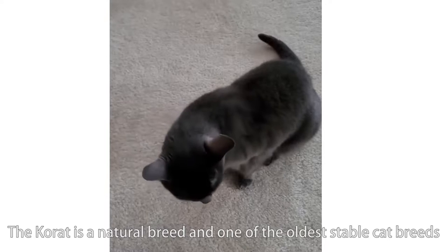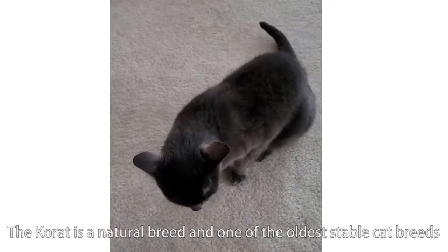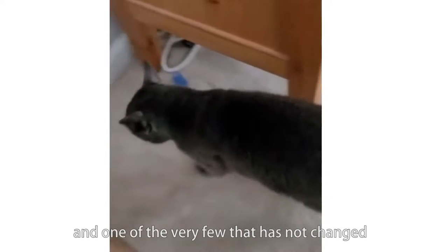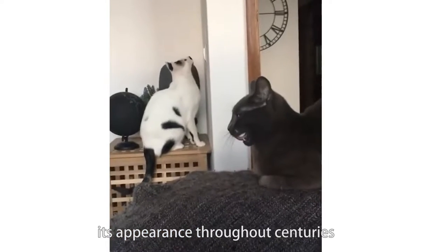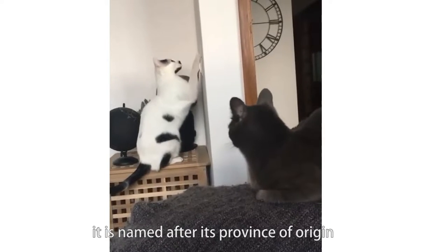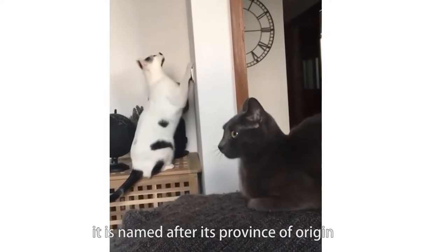The Korat is a natural breed, and one of the oldest stable cat breeds, and one of the very few that has not changed its appearance throughout centuries. Originating in Phimai, Thailand, it is named after its province of origin, Nakhon Ratchasima province.